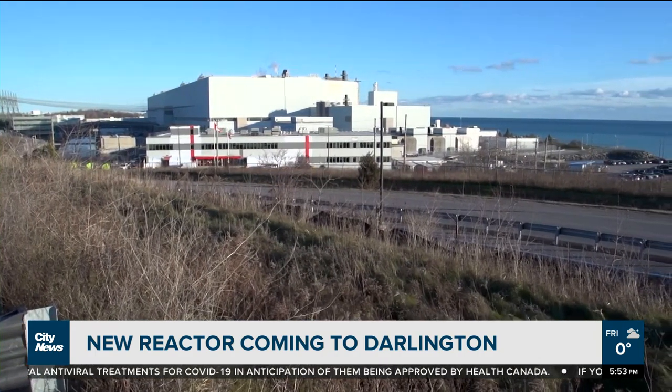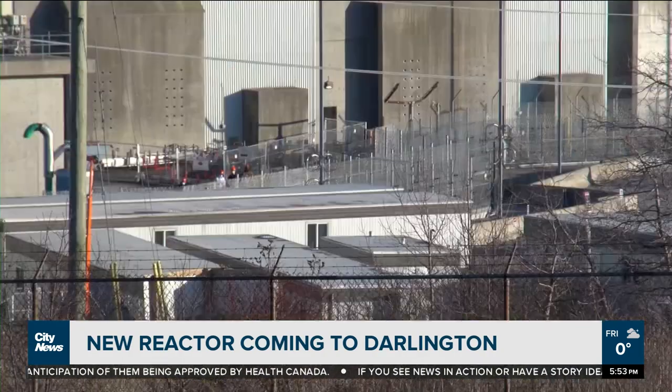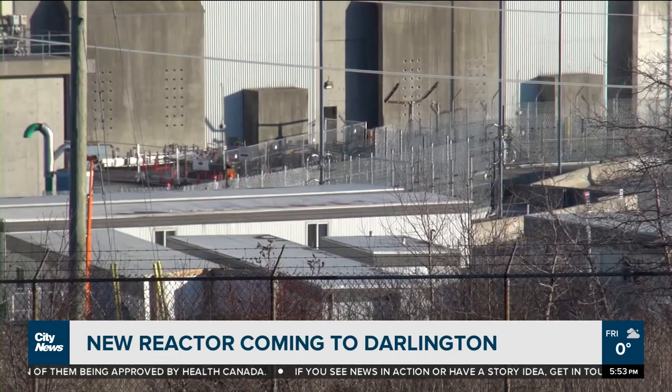And now the work starts to move the project forward through the technical engineering design phases, through to the regulatory process. Ontario and OPG are positioned to be the first mover in small modular reactor technology globally.